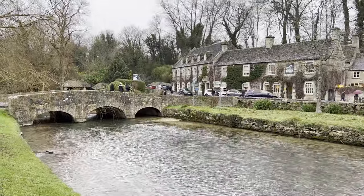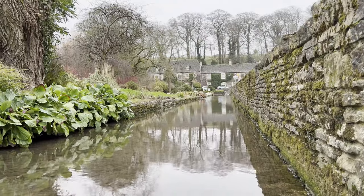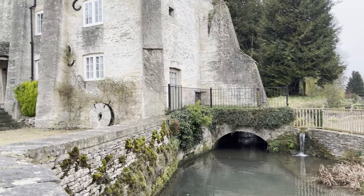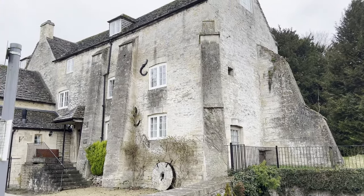Surprisingly, we were caught off guard by another town that was just as beautiful as the others, and decided to make a quick stop to take some photos and read up on the amazing history of the area, including how they have a working trout farm.